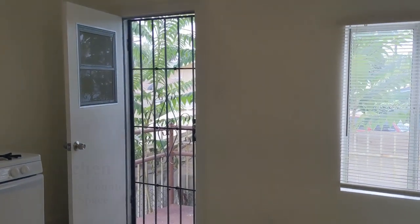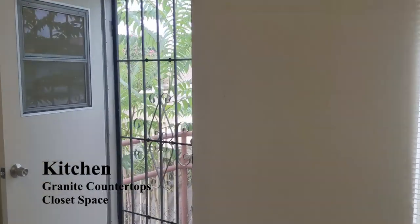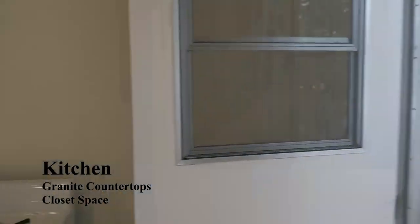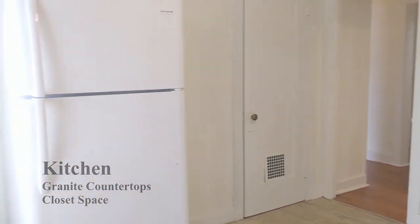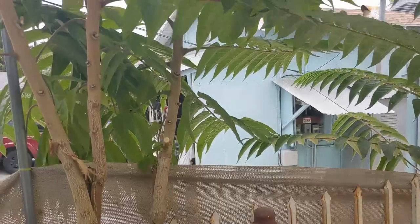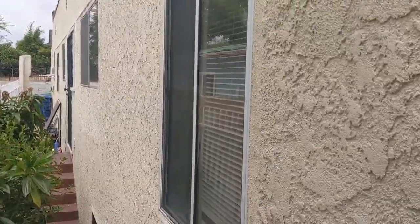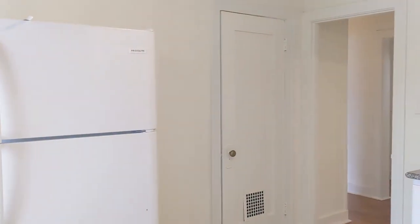Continuing down, we come to the kitchen. It has granite countertops, a small closet space next to the water heater, and includes the refrigerator and stove. There's a back door here that provides good ventilation and airflow for the kitchen. And here's the closet I mentioned.